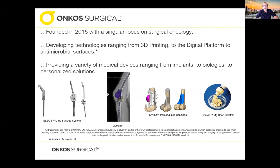Onkos Surgical was a company founded about five years ago with a really singular focus on surgical oncology and treating patients dealing with very serious bone conditions, whether it be bone cancer, cartilage cancer, or even just a revision surgery of an implant that's gone wrong. We're developing a range of different technologies from 3D printing to digital platforms to antimicrobial surfaces, and we provide a variety of different devices ranging from implants to biologics to personalized solutions.